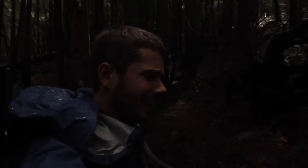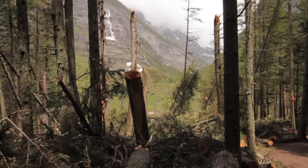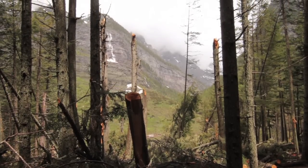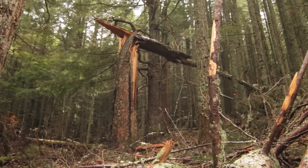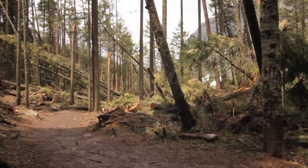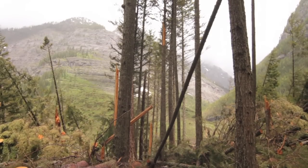There is a crazy avalanche path that comes through, and the really sweet thing is you can really see its power when you look at some of the huge trees that are just snapped in half. I think some of it's probably from the ferocious wind that gets created. There's a new view on the way up because of it.